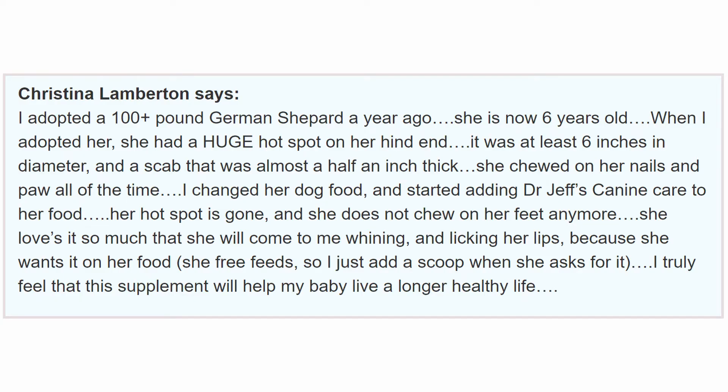Christina Lamberton says: 'I adopted a 100-plus pound German Shepherd a year ago — she is now six years old. When I adopted her she had a huge hot spot on her hind end, at least six inches in diameter and a scab that was almost half an inch thick. She chewed on her nails and paws all the time. I changed her dog food and started adding Dr. Jeff's Canine Care to her food. Her hot spot is gone and she does not chew on her feet anymore. She loves it so much she comes to me whining and licking her lips because she wants it on her food. I truly feel this supplement will help my baby live a longer, healthy life.' Poor thing — half an inch thick, six inches in diameter — but glad the German Shepherd is doing better.